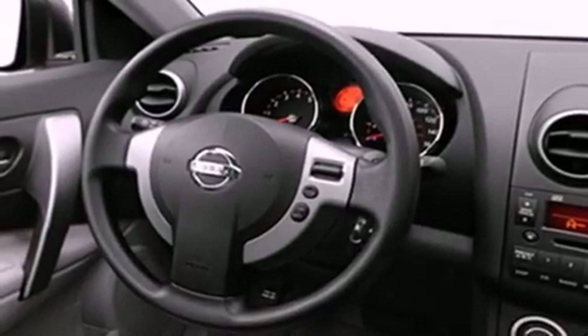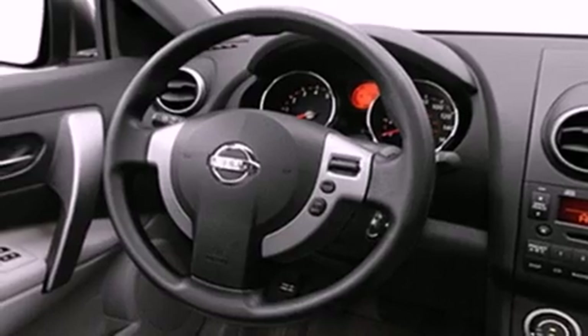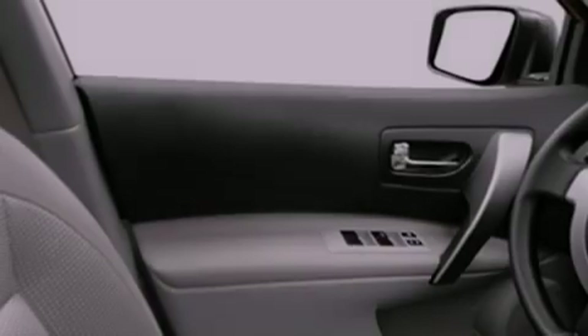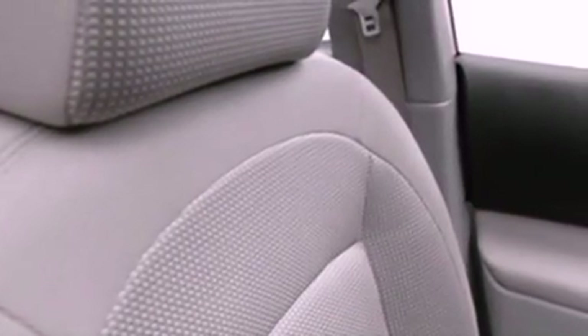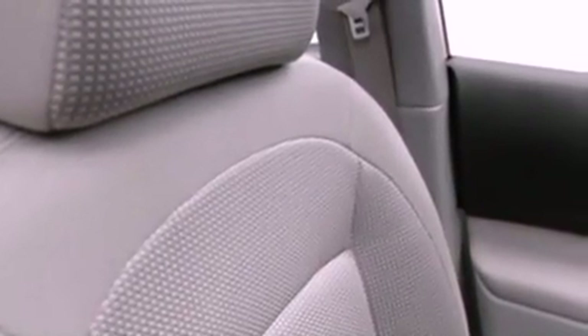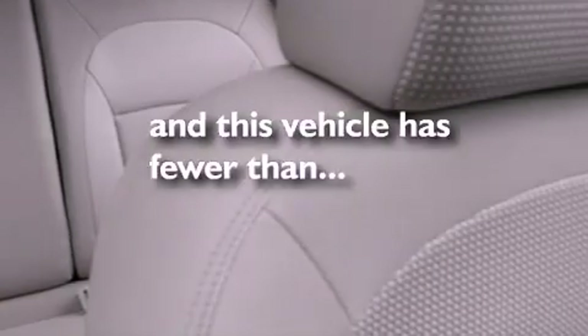A low tire pressure indicator, cruise control, a rear window wiper, a security system, roof rails, a stability control system, an anti-lock braking system, dual airbags, and side impact door beams. This vehicle has fewer than 49,000 miles on the odometer.